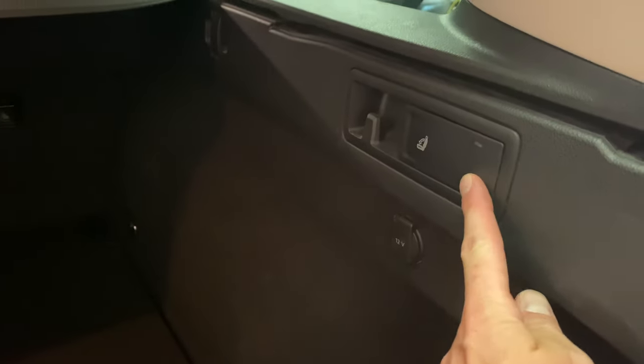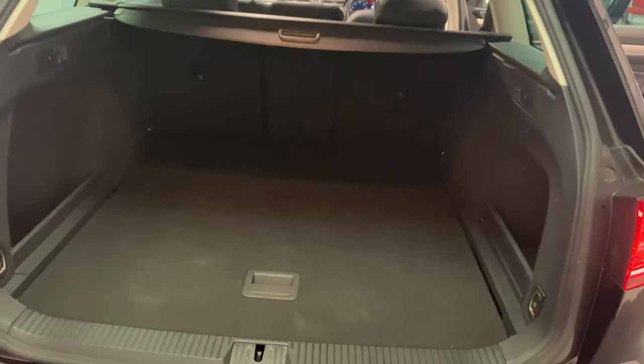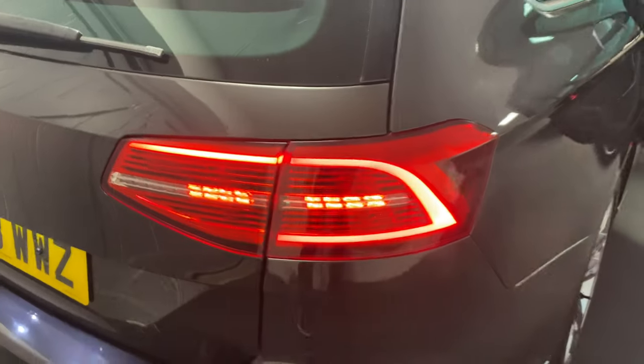Starting in the boot area, you can see it's in good condition - not had a heavy life at all. There are a few features in the boot: a quick release for the back seats, some useful bag hooks at the side and rear. There's also a full-size alloy spare wheel. There's a through load that will drop independently of the 60-40 split, another quick release, and a 12-volt socket. The LED lighting detailing on the rear lights is also very nice.